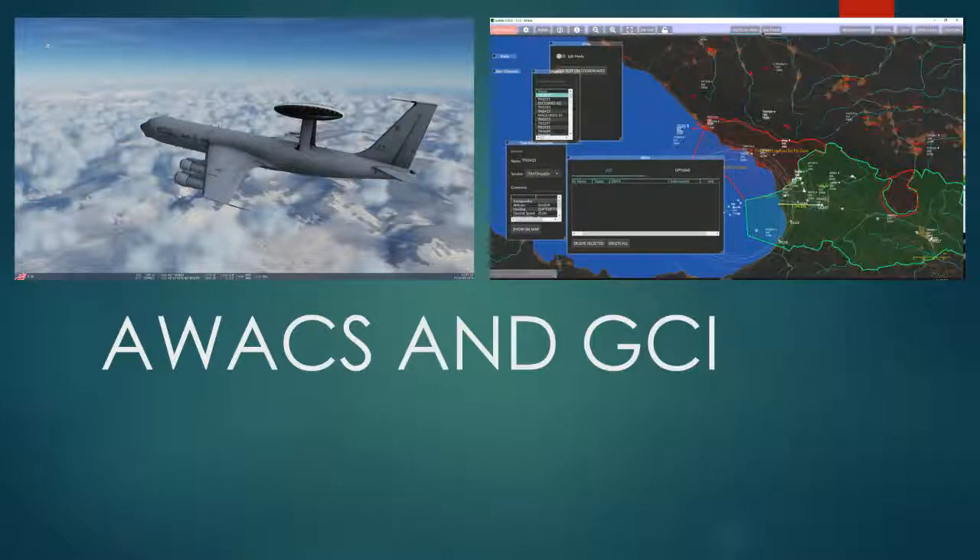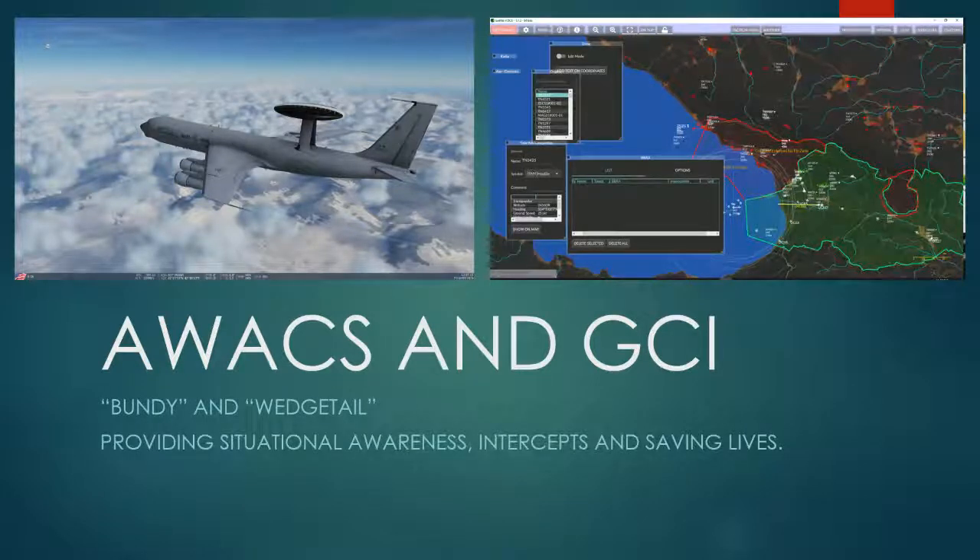Hey there guys, and welcome to this first video in AWACS and GCI. In this video we're going to cover the basics, but I like to call this discussion Bundy and Wedgetail, providing situational awareness, intercepts, and saving lives — or at least, virtual lives.